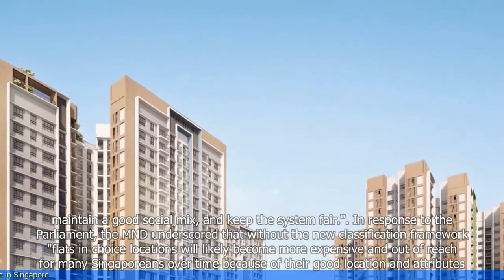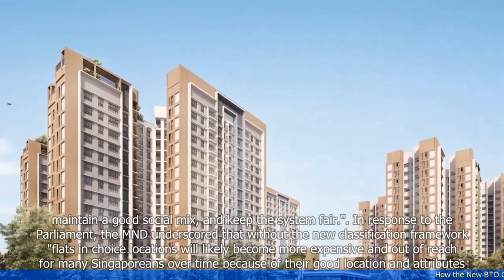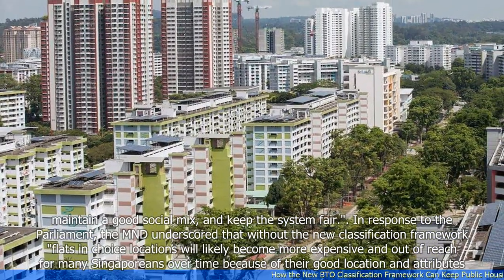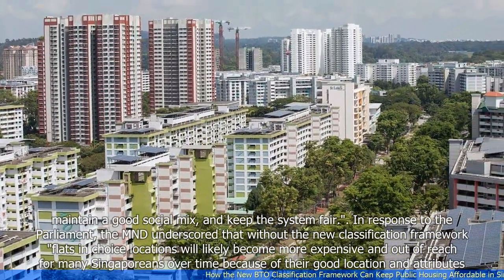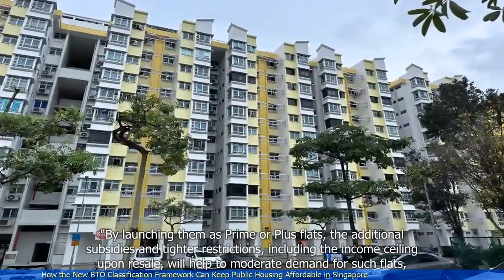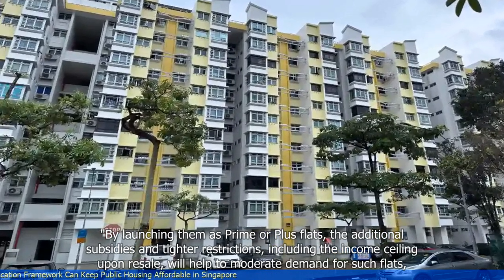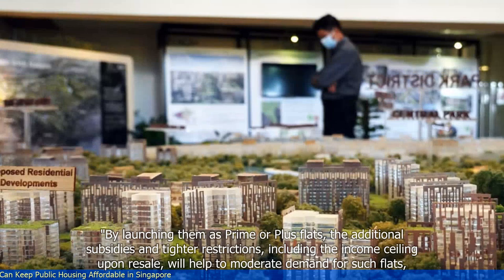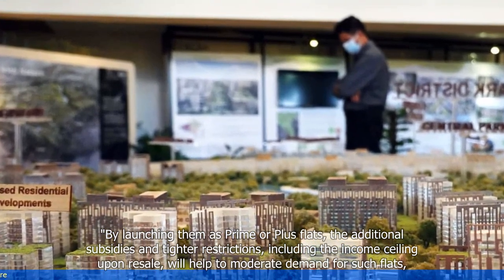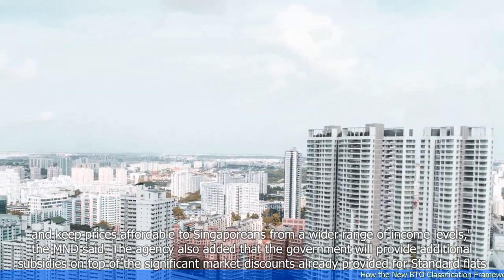In response to parliament, the MND underscored that without the new classification framework, flats in choice locations will likely become more expensive and out of reach for many Singaporeans over time because of their good location and attributes. By launching them as prime or plus flats, the additional subsidies and tighter restrictions, including the income ceiling upon resale, will help to moderate demand for such flats and keep prices affordable to Singaporeans from a wider range of income levels.